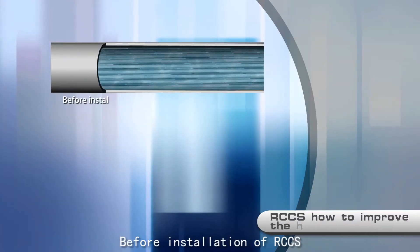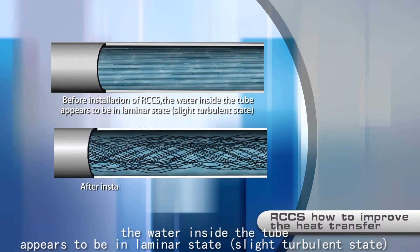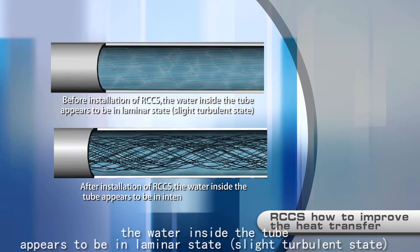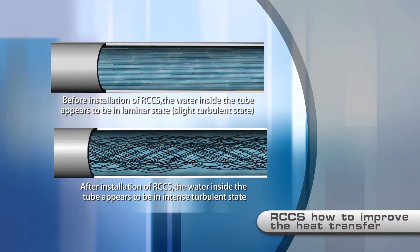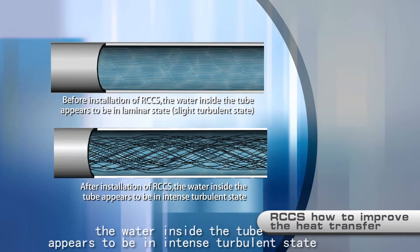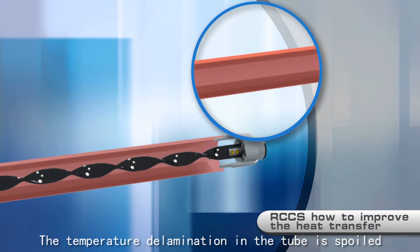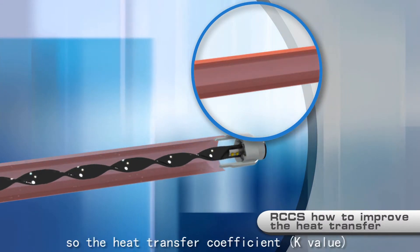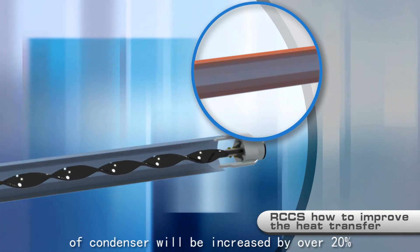Before installation of RCCS, the water inside the tube appears to be in a laminar or slightly turbulent state. After installation, the temperature delamination in the tube is disrupted, so the heat transfer coefficient K value of the condenser is increased by over 20%.